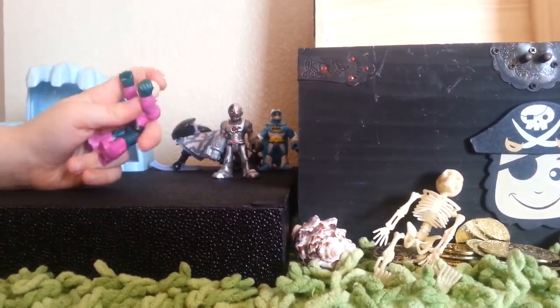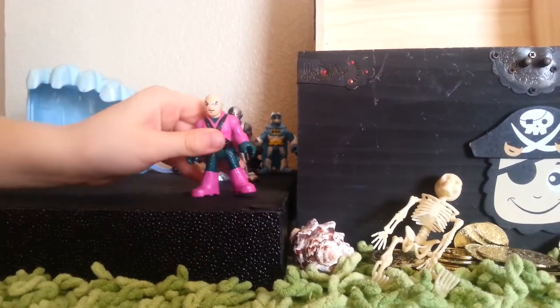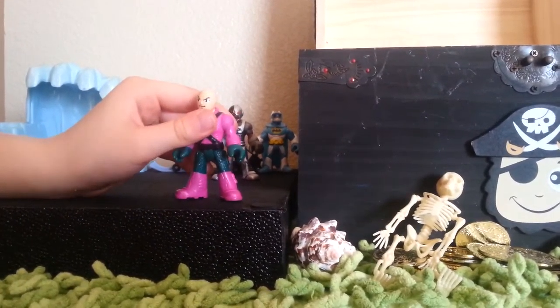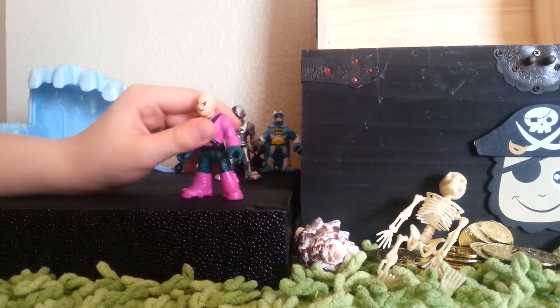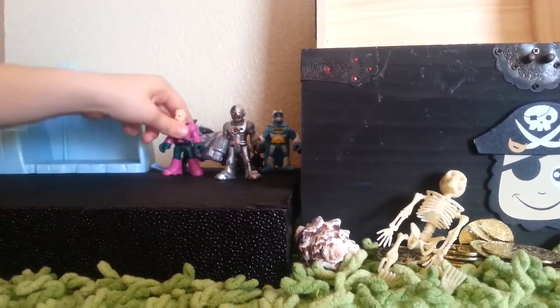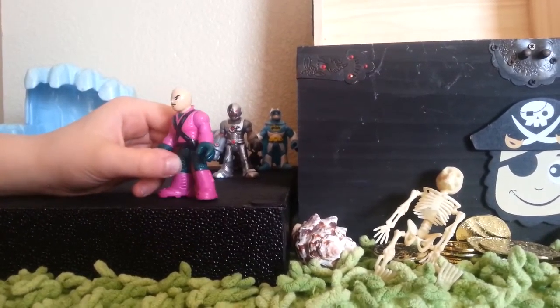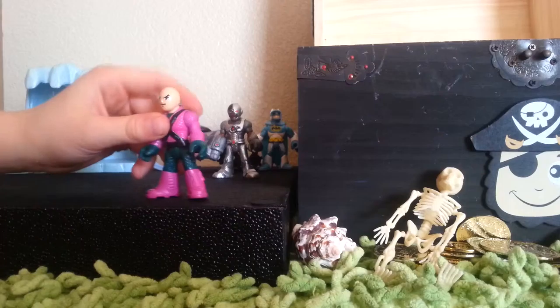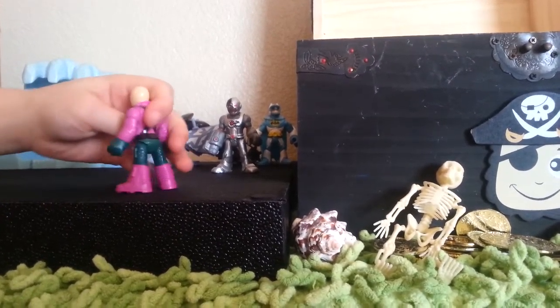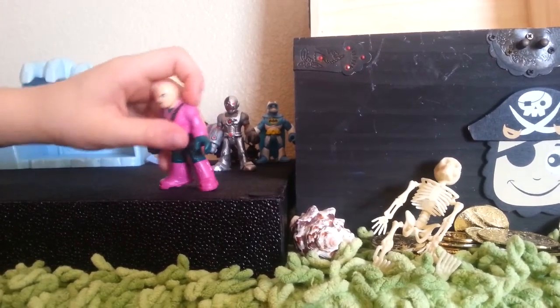Next one we got is Lex Luthor. He is an awesome figurine too. He has a robot but it's in my closet — I'll show you guys that on another episode. He's a really cool figurine with all this purple and nice detail.